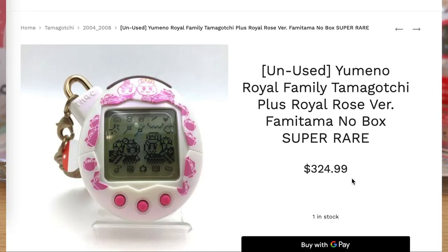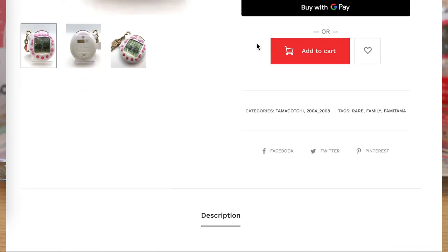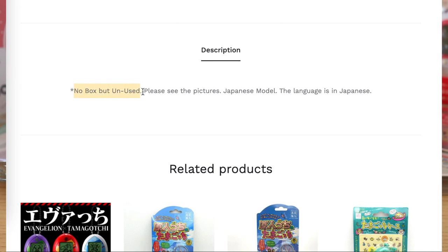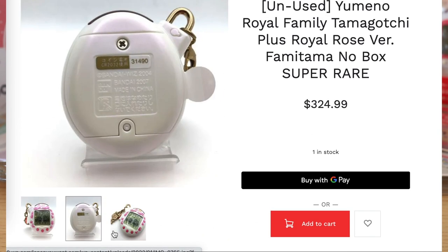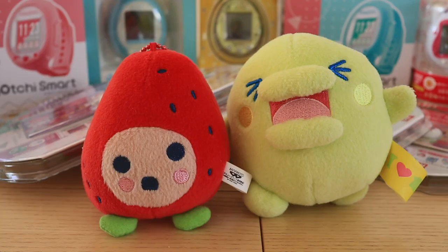They're also quite transparent on their listings as to whether the toy is used, unused, or unopened, which is very helpful because a lot of these toys are vintage items. I've shopped from them for many years and their customer service has always been really good. They're very friendly when it comes to issues with products — a lot of these toys are second-hand or vintage so they're bound to have issues, and they're always very helpful with the return process or compensation.